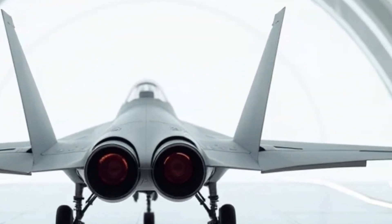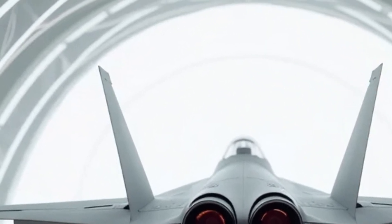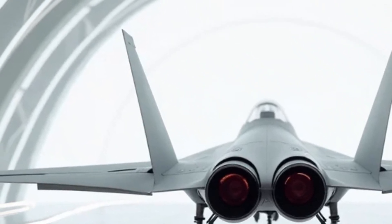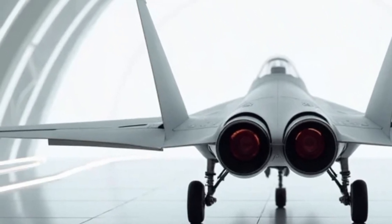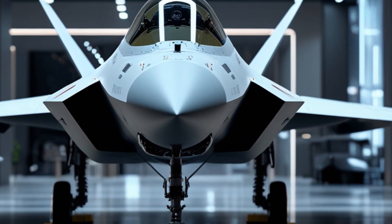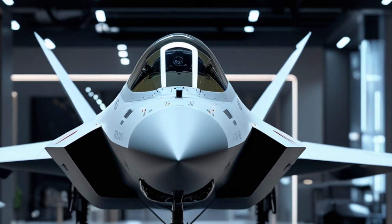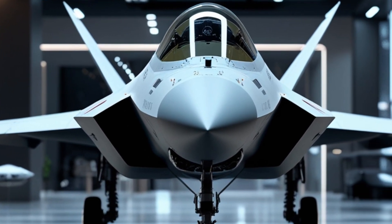Now let's talk about the interior. Although the cockpit of the F-22 is a place reserved for only the most elite pilots, there are still some noteworthy features worth mentioning. The cockpit layout in the 2026 model is designed with mission efficiency in mind. The pilot's seat is perfectly positioned for maximum visibility and comfort during long flights. The glass canopy provides excellent all-around visibility, essential for both combat and reconnaissance missions. Inside, the F-22 is equipped with an advanced heads-up display (HUD) that provides crucial flight information, targeting data, and situational awareness directly in the pilot's line of sight.